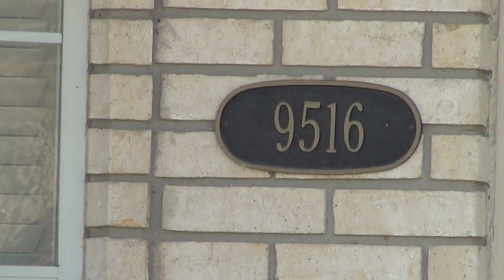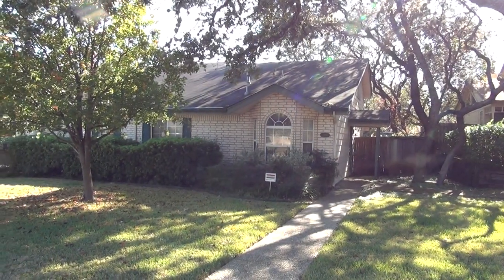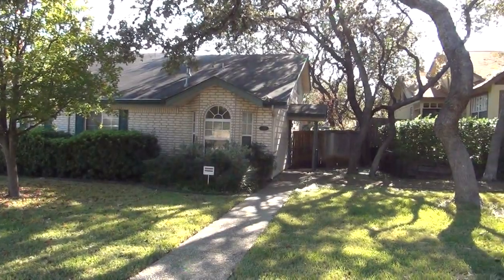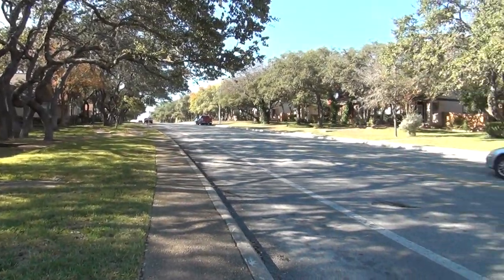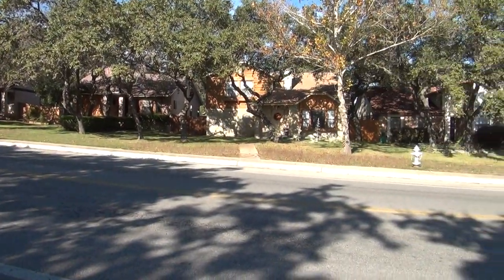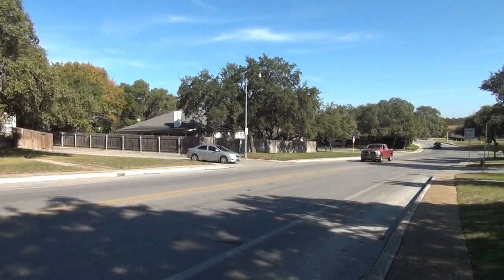I'm at the Duplex at 9516 Dover Ridge in the Northwest Crossing area. I'm going to give you a 360 of the neighborhood here. We've got nice mature trees here in the front. This subdivision is just off of Tesla Road near New Gill Bowl, so you have easy access to 1604 or going in towards Bandera and Medical Center.